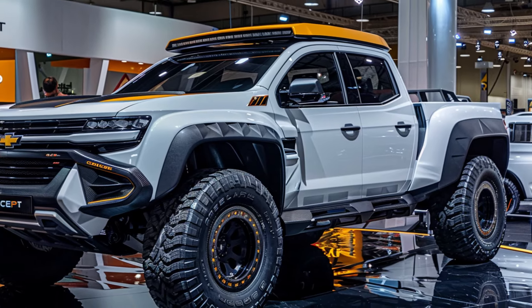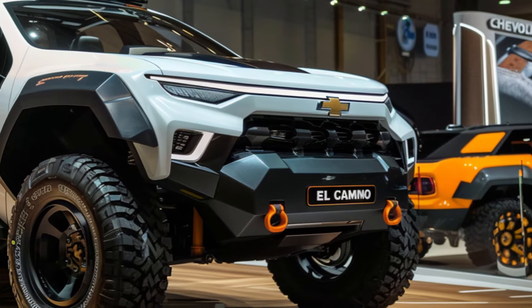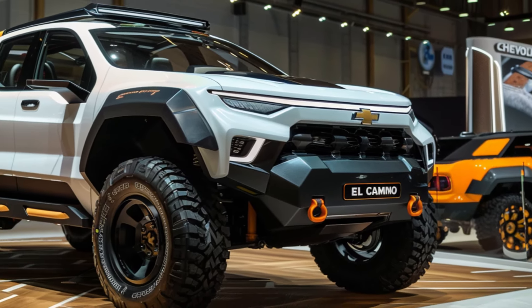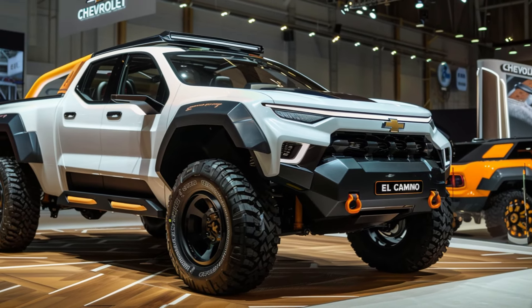Sharp creases and a sculpted body with a flowing cargo bed hint at the El Camino SS's power and capability. The wide body and lowered stance communicate pure aggression, promising a driving experience that will pay homage to the past while hurtling you towards the future.